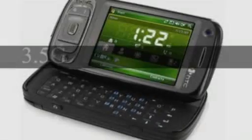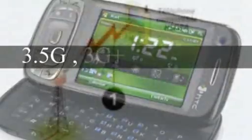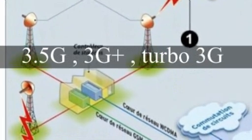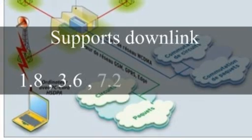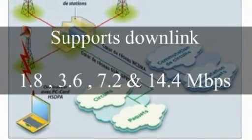High-Speed Downlink Packet Access, or HSDPA, is an enhanced 3G mobile telephony communications protocol in the high-speed packet access family, also coined 3.5G, 3G Plus, or Turbo 3G, which allows networks based on Universal Mobile Telecommunications System to have higher data transfer speeds and capacity. It is a packet-based data service using WCDMA technology. The 3.5G solution promises a data download speed of up to 14 Mbps and an upload speed of up to 1.8 Mbps.